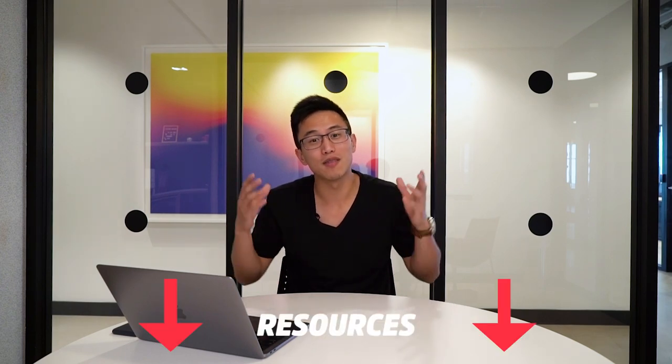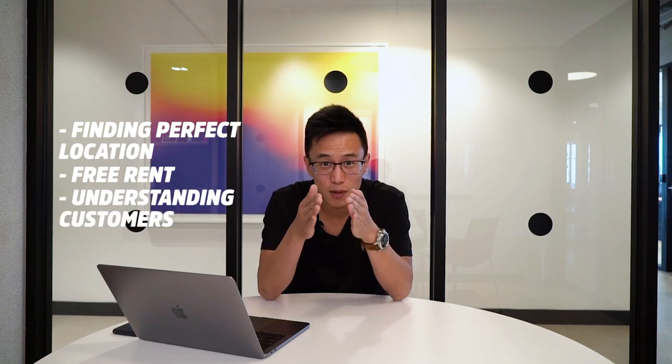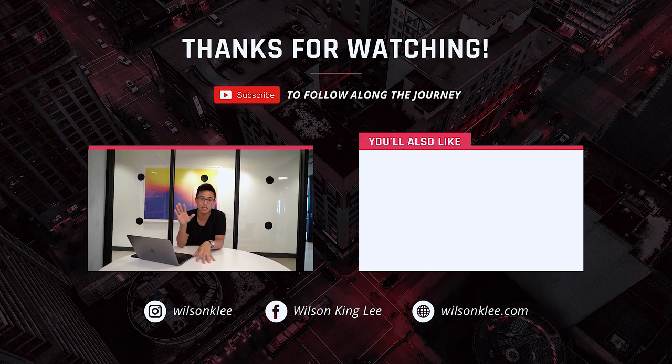So there you go — the three red flags to look for, and now you know how to fire someone. Go out there and fire all the bad apples. I really hope you enjoyed this video. If you did, make sure you subscribe along the journey. In the link below, I've listed everything I've learned in the last 10 years — from choosing the right location, to getting free rent, to understanding customers and marketing principles that allowed us to grow our ice cream shop into an international chain. If you're serious about building a food and beverage business, check out the link below, subscribe, smash that like button — see you in the next video.